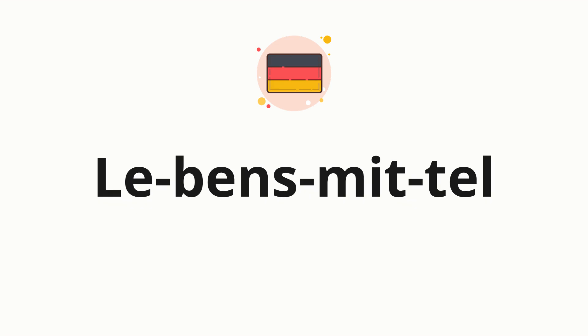Now let's split the word into syllables, and then pronounce each syllable one by one: Le-bens-mit-tel.